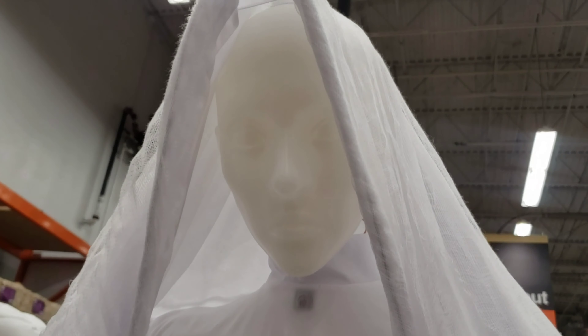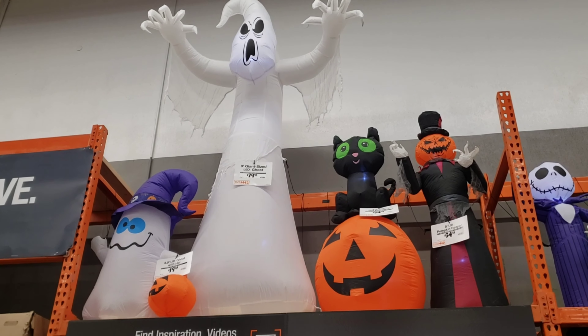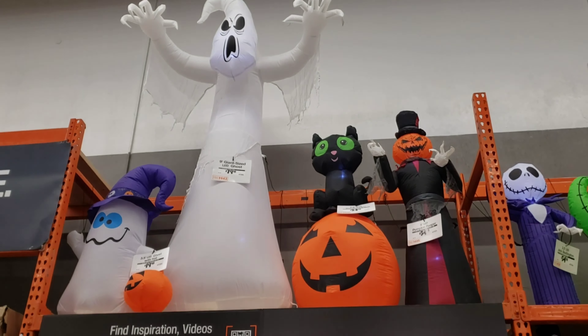Then they got this one. This one's pretty simple — ghost. Check it out. Yep, Halloween's around the corner guys.